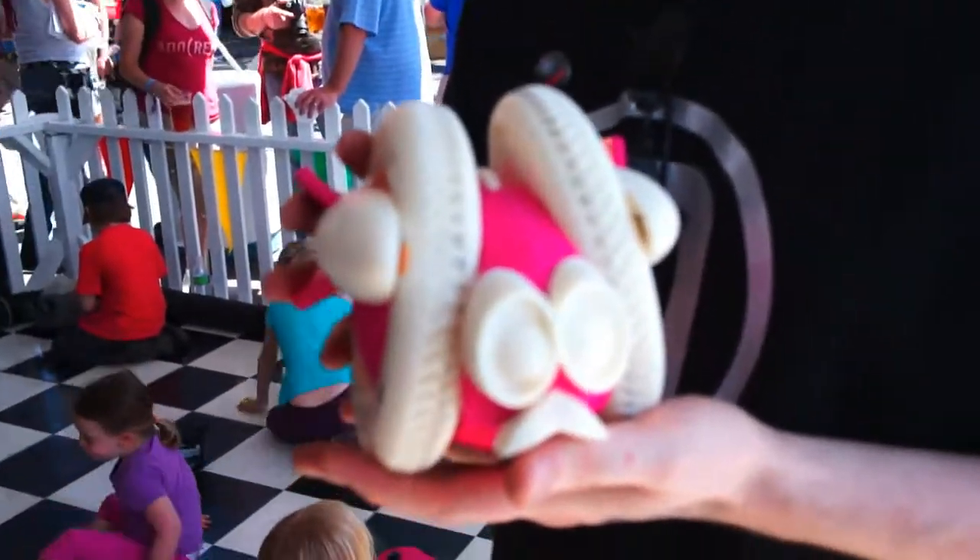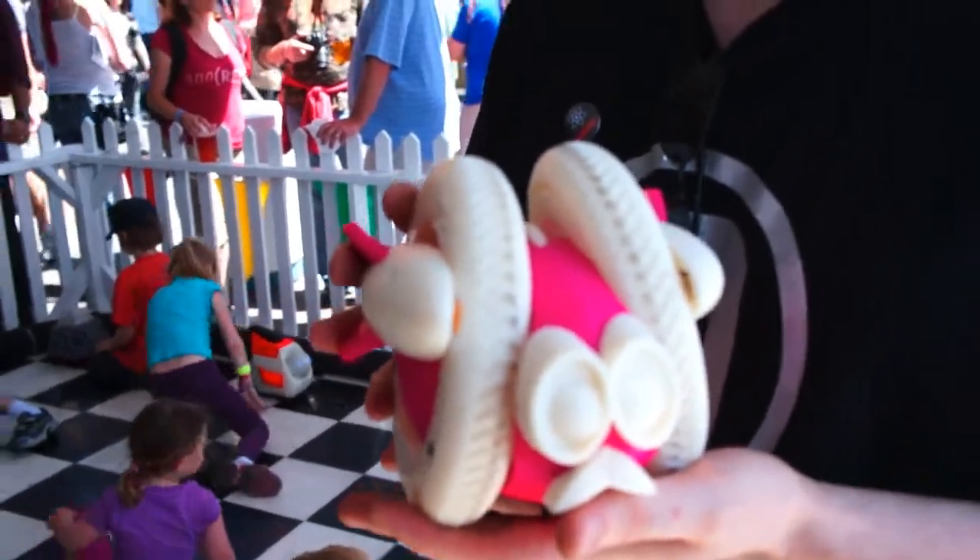So tell me, how long did it take you to execute on this and be ready for Maker Faire? In preparation for this Maker Faire, we've been working on these robots for a little over two months — not just designing them but making sure they work, making sure they were cute enough, and making sure they could be sat on by a kid.